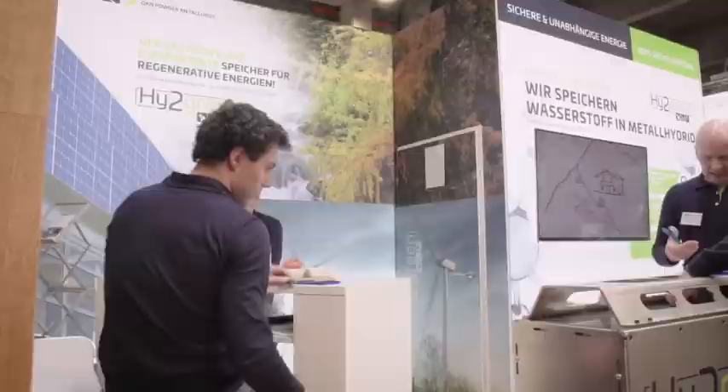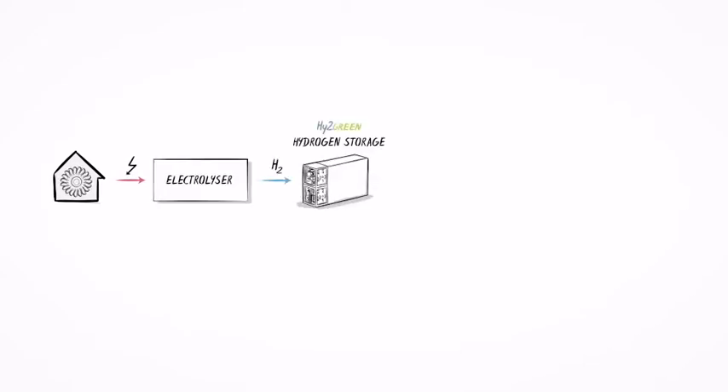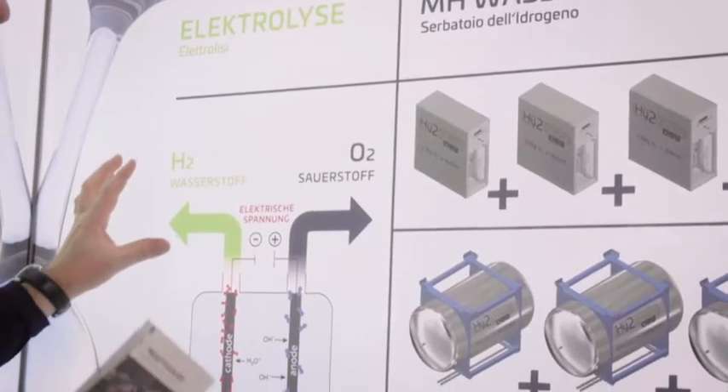Here the hydrogen is used — but how do you generate it? This is done through a process called electrolysis. Using the current we get from renewables, this splits water into hydrogen and oxygen. The oxygen goes into the air, we keep the hydrogen, and that hydrogen is now the stored energy.